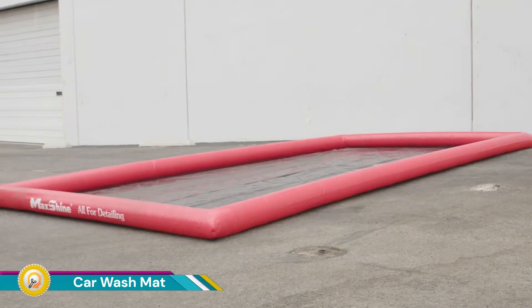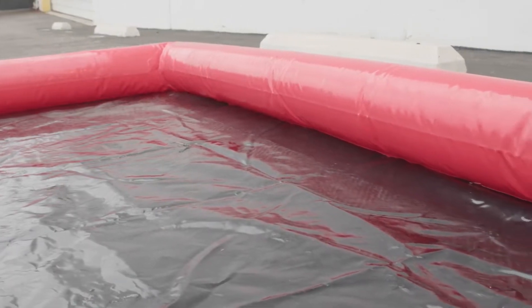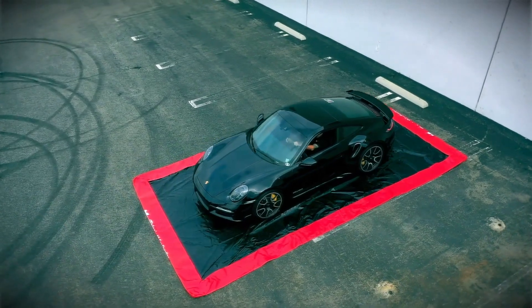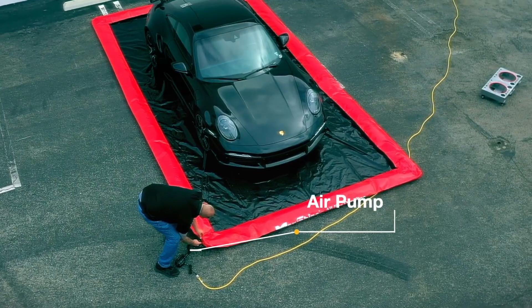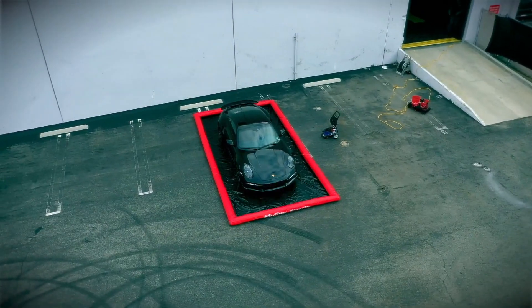An inflatable car wash mat is a convenient and portable way to contain water runoff while washing your car. It's essentially a large inflatable tray that you place on the ground beneath your car. This prevents dirty water from spreading to your driveway or garage floor and potentially polluting storm drains.